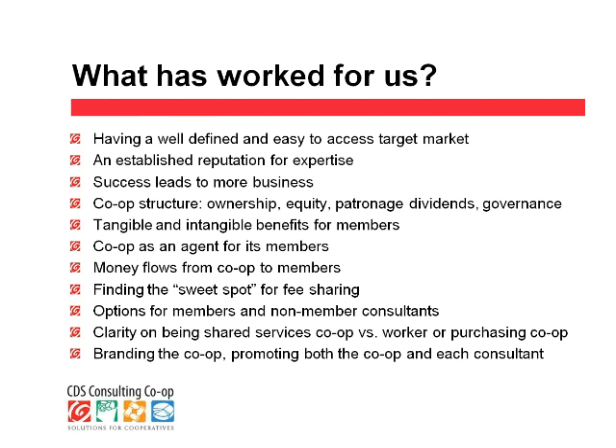Another reason for our success is that we have a well-established reputation for expertise. We have been working with food co-ops a long time — that's 200 combined years and an average of 22 years of industry experience. We're very careful to serve our clients well and to bring in new people that will enhance that image. We also learned that most of our business comes from word of mouth — in spite of the investment we make in promotion, most of it is referrals from either another consultant or from another client. That reputation is really critical to success.